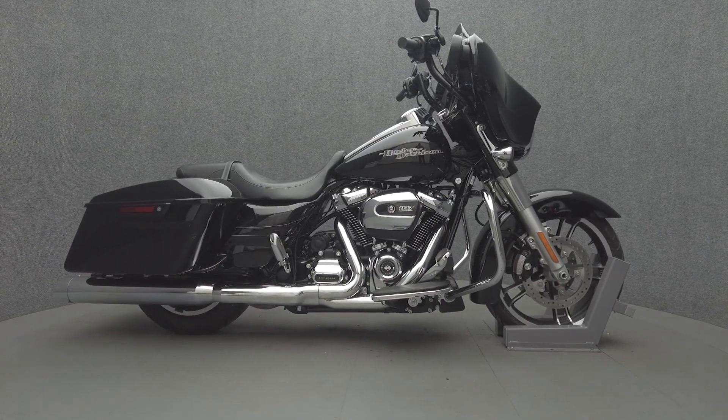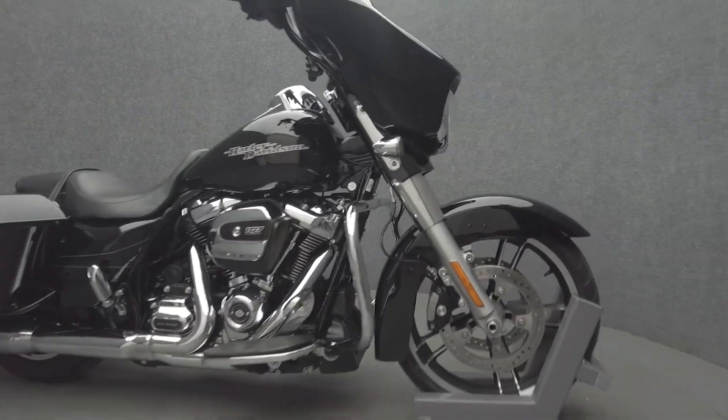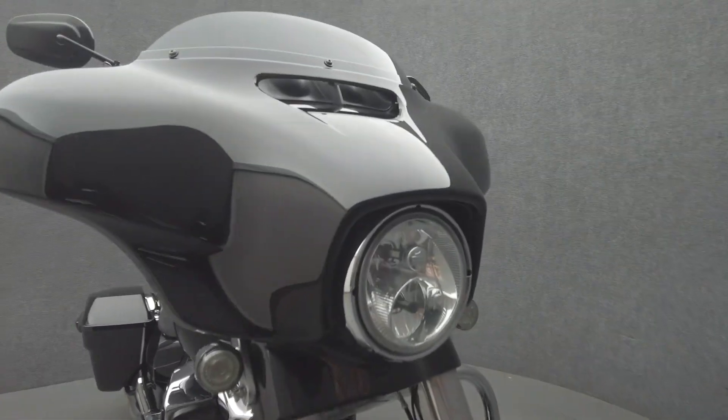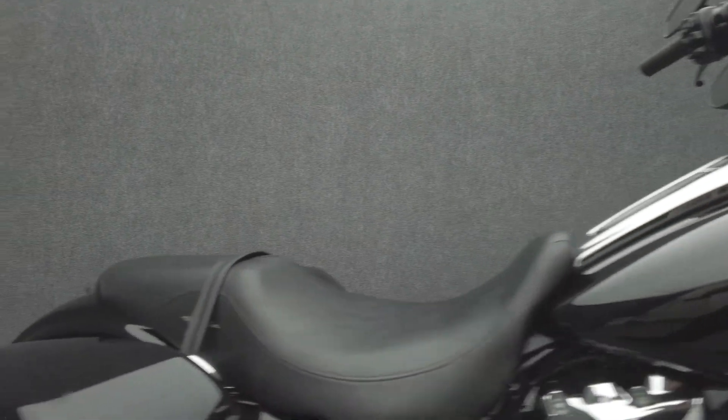Hey everyone, this is Keegan from National Power Sports. This 2017 Harley-Davidson Street Glide Special with 47,801 miles passes New Hampshire State Inspection and runs well. It comes equipped with ABS, cruise control, a multifunction two-speaker audio system, and navigation.